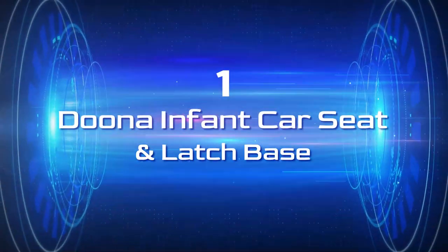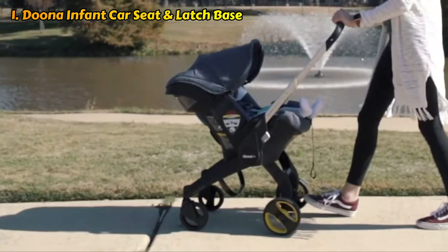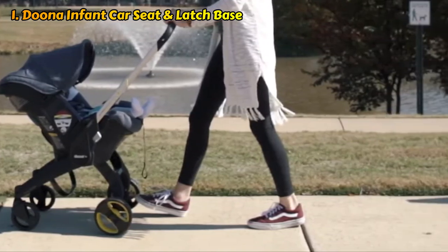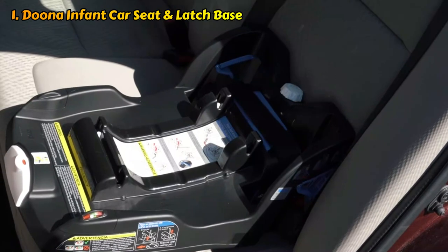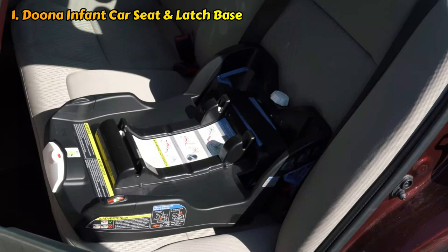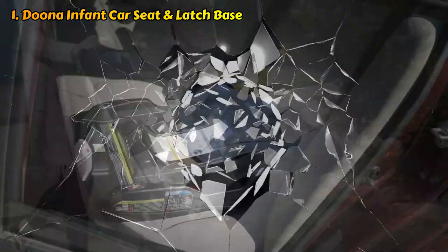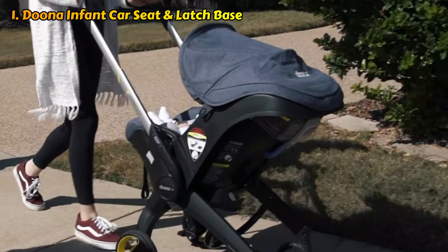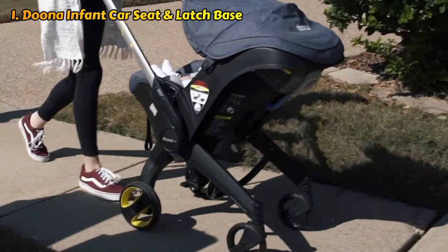We are presenting number one of our list, the Duna Infant Car Seat and Latch Base. Many factors make the Duna a popular choice among users. This is essentially a rear-facing car seat on wheels that can convert into a stroller in a matter of seconds, unlike a conventional two-piece travel system. You have less equipment to deal with because this car seat and stroller combo consists of only one piece. It effortlessly fits into the base of the car seat latch without disturbing your child and swiftly expands and retracts. We appreciate the simplicity, even though it means the car seat weighs 16.5 pounds more than some other choices. The gadget is revolutionary, especially for urban families or parents who travel regularly.